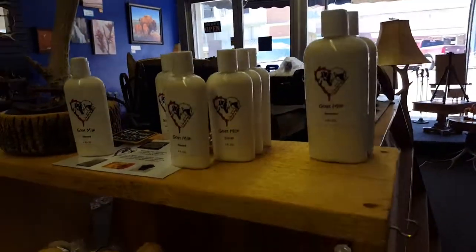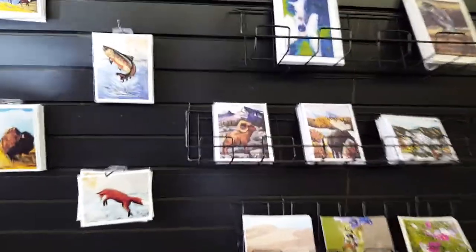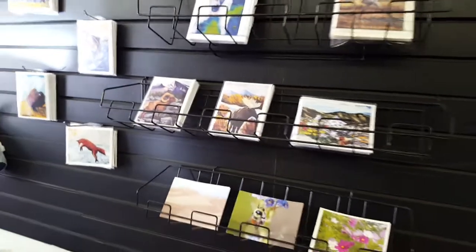We have locally made hand lotion and soaps, lots of different greeting cards. These are from local artists.